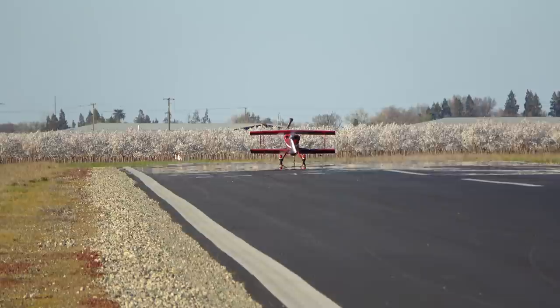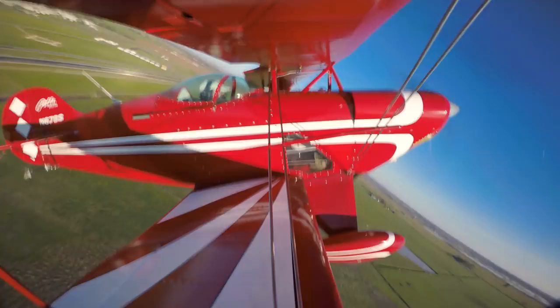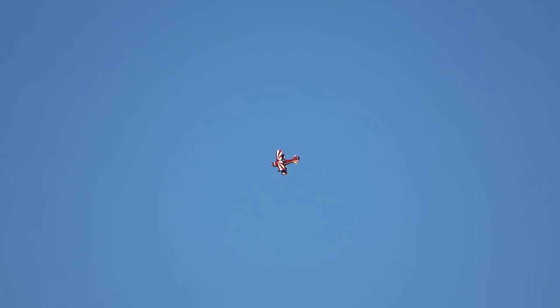Bad landings may be fun to look at for the casual observer, but for the pilot it's another story. I think about my landings long after they've happened, and I think this is true for a lot of pilots. While this is good in that it forces you to analyze your flying and correct your mistakes, it can also take the fun out of flying if you're having a really bad day. So to end the day on a positive note, I decided to do one last approach — a quick flyby for the road.